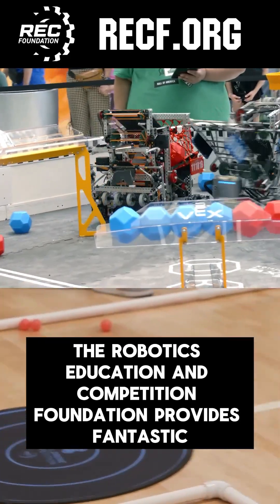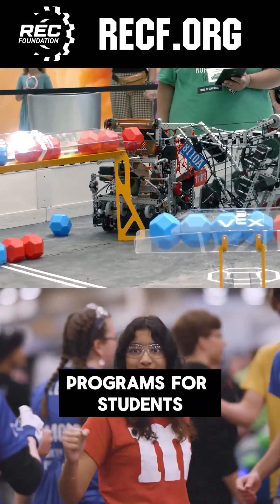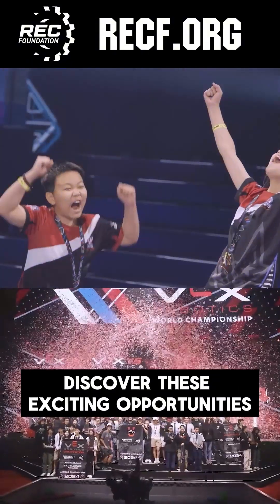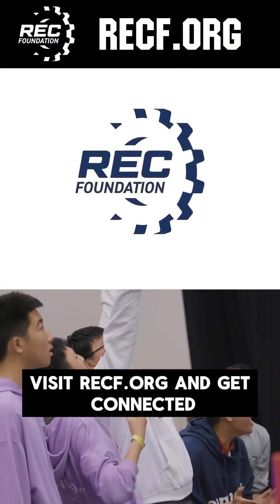The Robotics Education and Competition Foundation provides fantastic programs for students from elementary school all the way through college. To discover these exciting opportunities, visit recf.org and get connected.